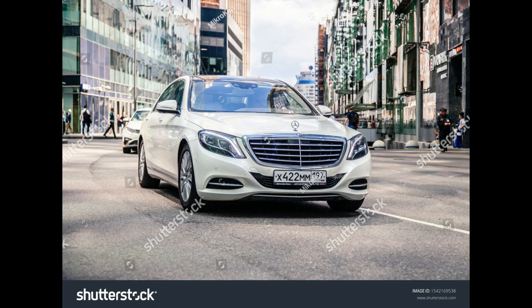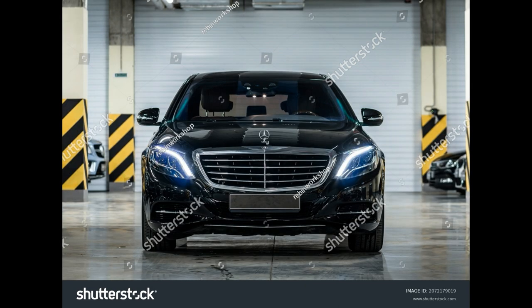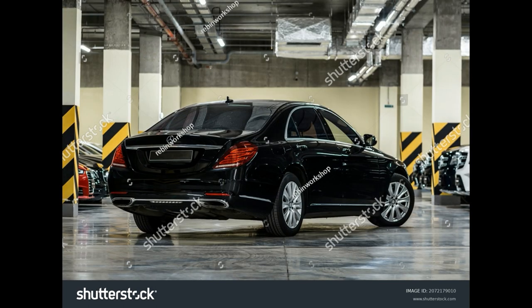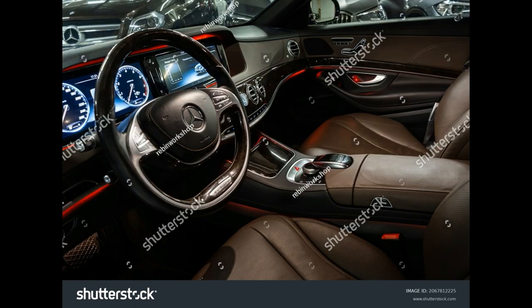Models: AMG S63 4Matic Sedan, AMG S63 4Matic Coupe, and AMG S63 4Matic Cabriolet. Engine and transmission: twin-turbocharged 5.5-litre V8 with 7-speed automatic. Power: 577 horsepower and 664 lb-ft of torque. EPA-rated fuel economy: 15/20 mpg for the sedan, 15/20 mpg for the coupe, and 14/22 mpg for the convertible.